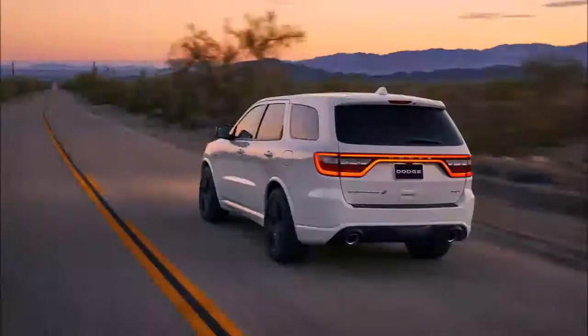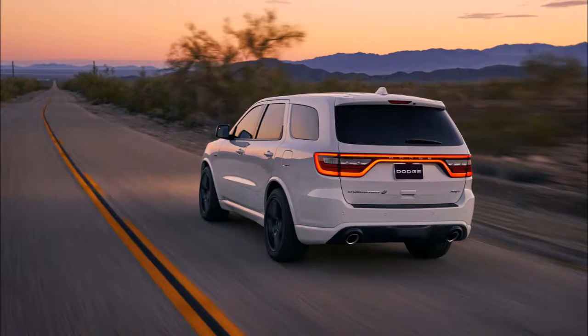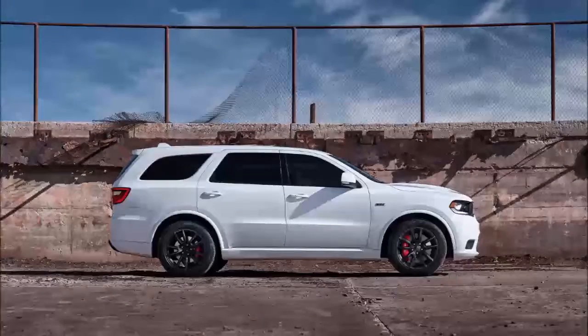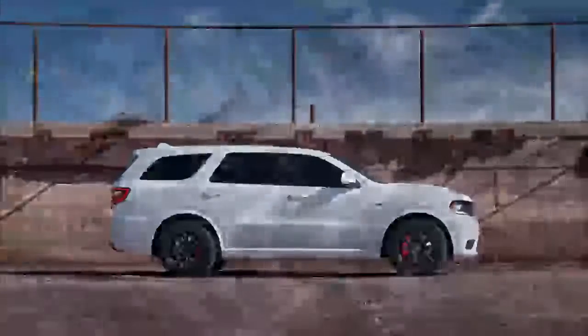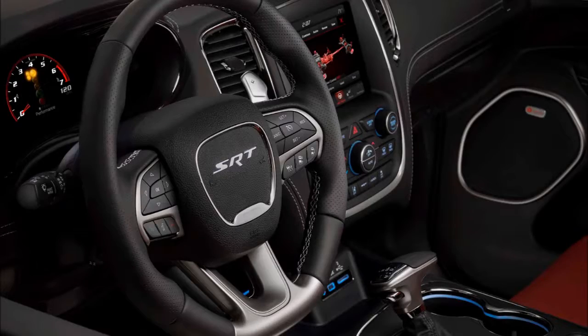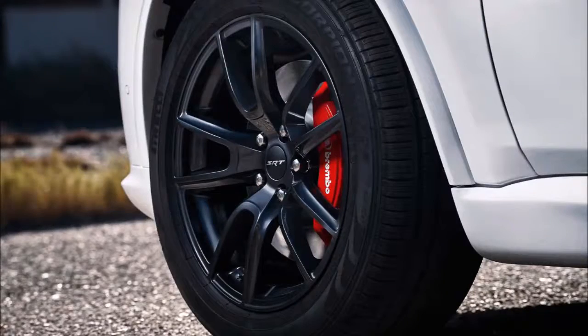The Durango SRT will go on sale this fall with an aggressive, bold look and stance to show its kinship with the Charger and Challenger. "It really is our three-row Charger," said Mark Trossel, head of design for Dodge and SRT. Trossel said it was easy to adapt SRT DNA into the Durango.